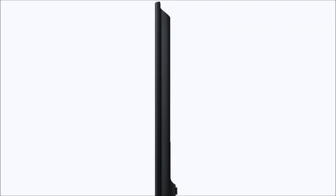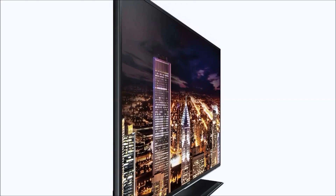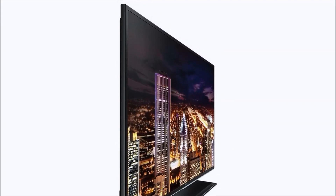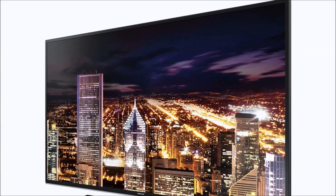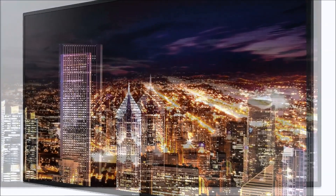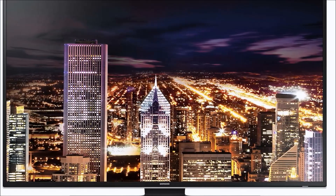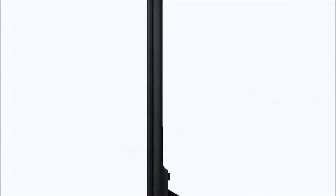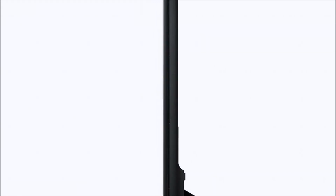Thanks for sticking around for the entire video overview of this Samsung model — it's the UN55HU6840. To recap: it's a 55-inch 4K Ultra High Definition television made by Samsung at an insane deal right now. We're here to answer all of your questions on any 4K television. You can also check out that link and compare it to other models, but I think you're not going to find a better priced Samsung anywhere on the internet. You get a great deal shipped to your house for free — you can't beat that.